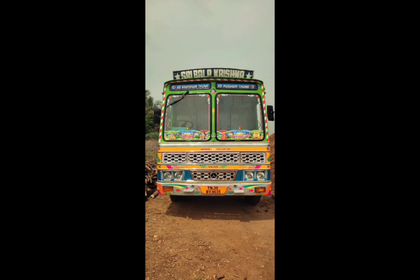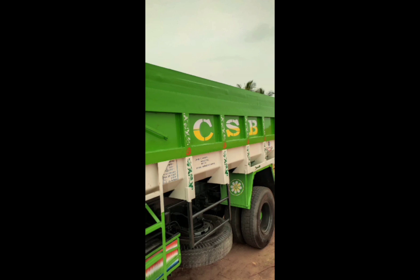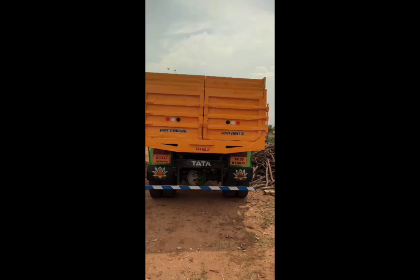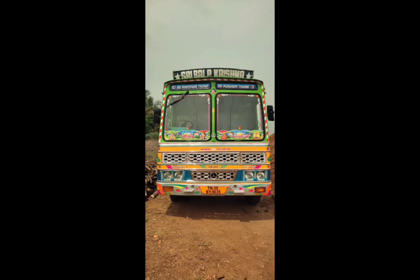If you have any sales, you can see Tata 1616 Tripper. If you have a full sales list, you can see the subscribe button. In this video I will tell you about this model. This model is 16x16 and it is the 2013 model.